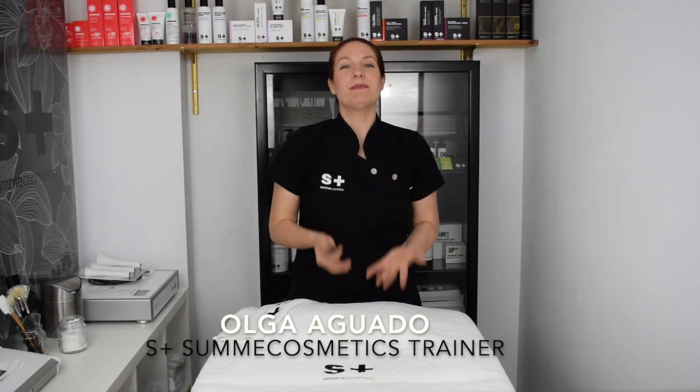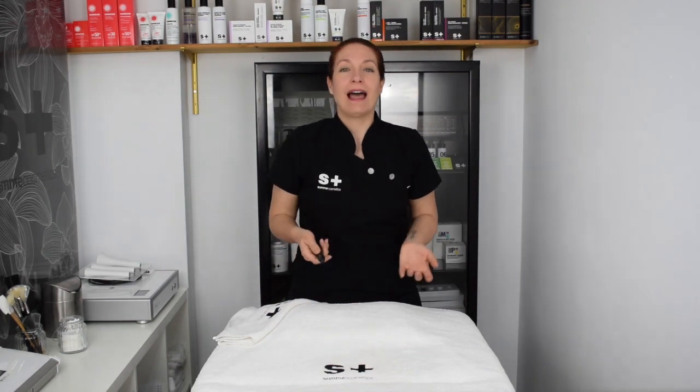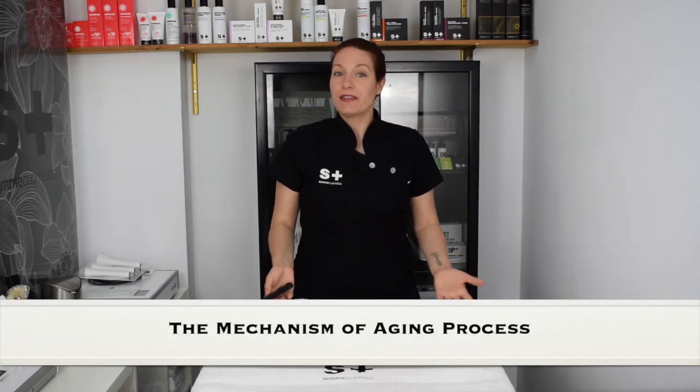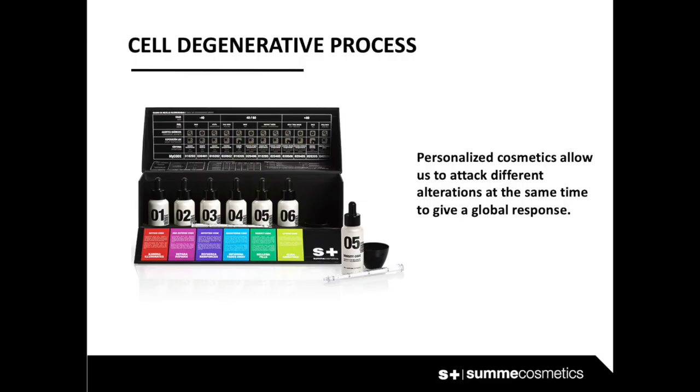Hello everyone. Today we're going to speak about the aging process — why it is happening, how it will affect our skin, and how to fight it. The first thing is to understand what happens to our cells over time. The skin slows down its functional speed, so cells work slower and slower until they forget about their functions. Some cellular and molecular pathways are modified over the years, but with a proper customized treatment this process can be delayed or even reversed.